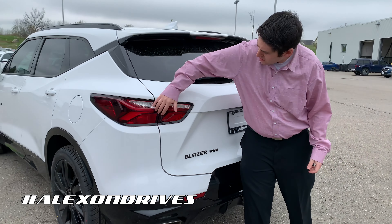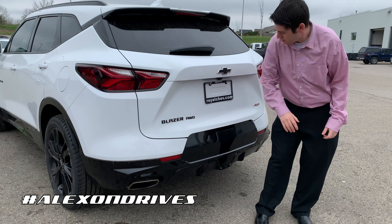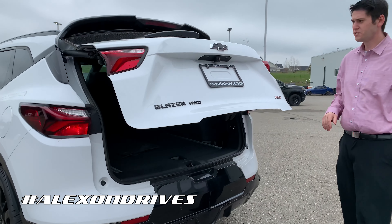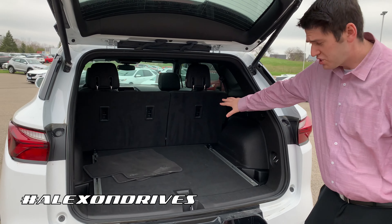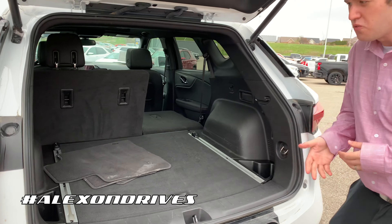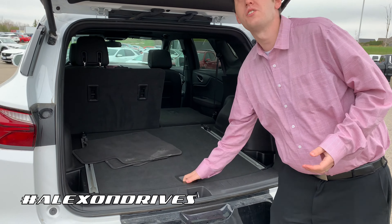In the back you get LED tail lights with black accents. This one does have a tow hitch. You do get a power trunk that opens up really easily. The rear seats fold 60/40 — just hold the lever and they fold right down, and come back up just as easy. You also get a spare tire in here, and to close it all you do is press a button.